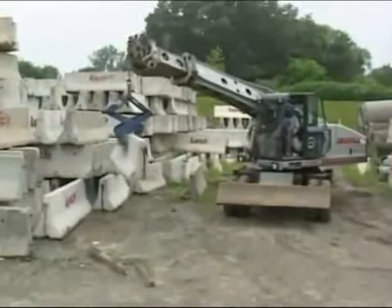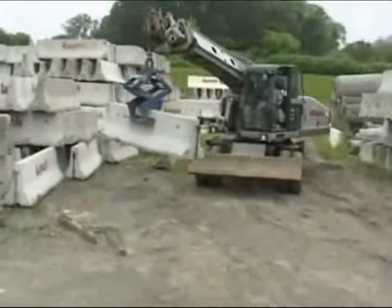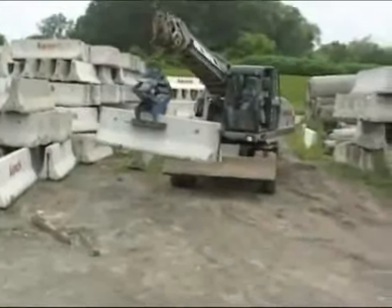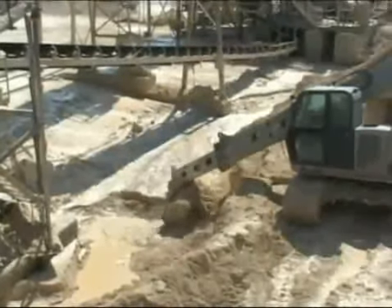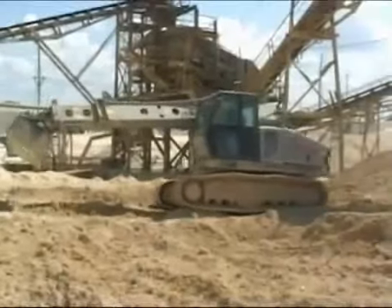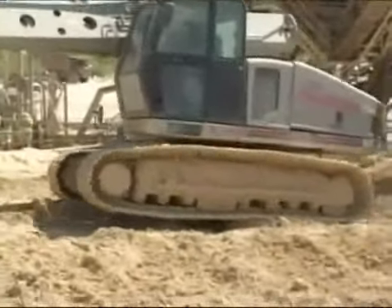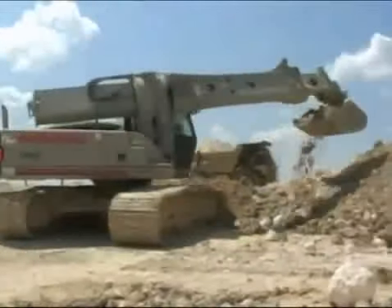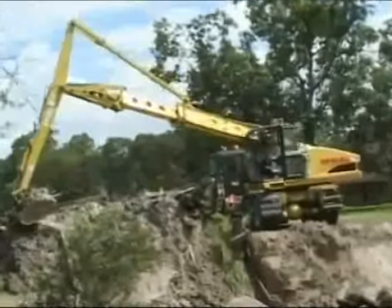Our rough terrain carrier option is the standard of the industry — crawler-mounted Greatall models that can work side by side with conventional excavators, moving efficiently on rocks and in deep mud. The difference, of course, is the additional measure of Greatall versatility that comes with our crawler models. Our models can do more, work harder, even reach further with attachments like our Telestick.